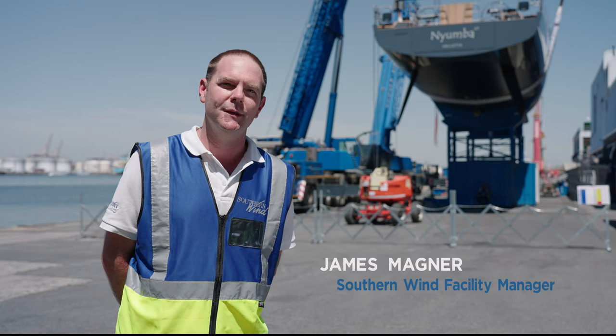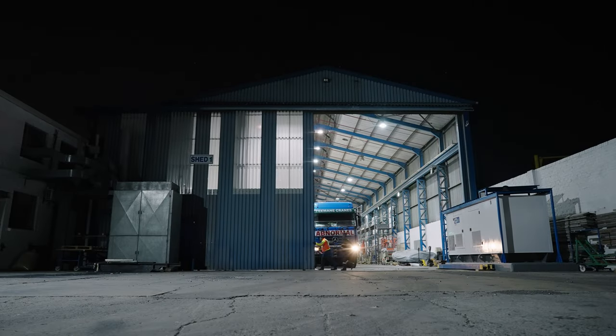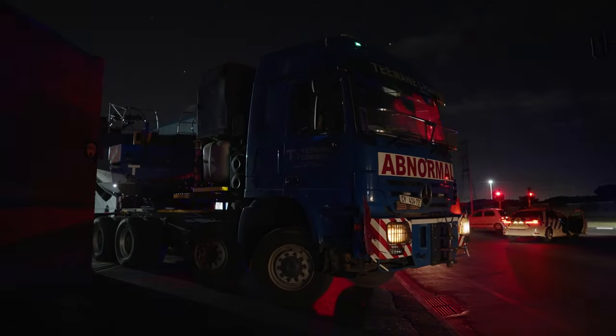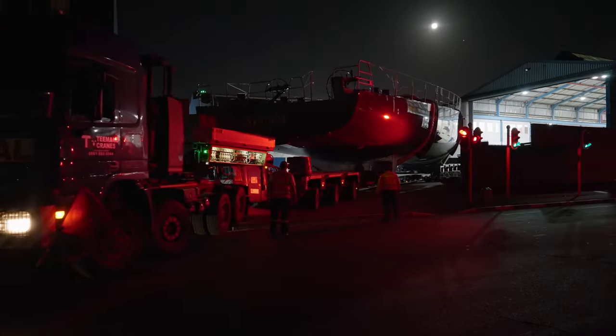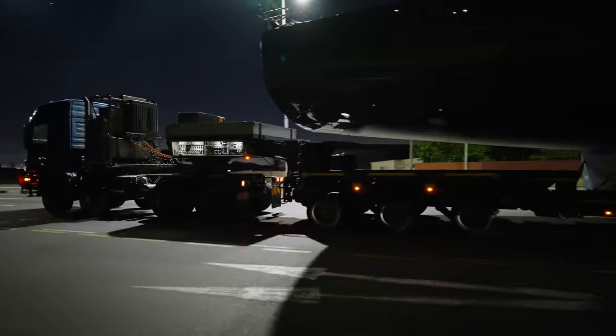Our shipyard is located 20 kilometres away from the port of Cape Town and the journey takes us about two and a half hours in the dark of night around the outskirts of the city. We generally leave at about midnight and arrive at the port of Cape Town at about half past two, three o'clock in the morning, and we start setting up for the launch.